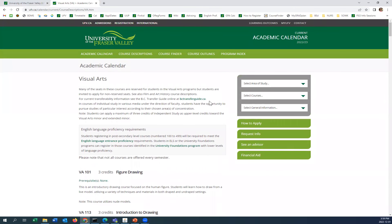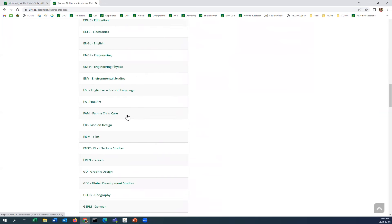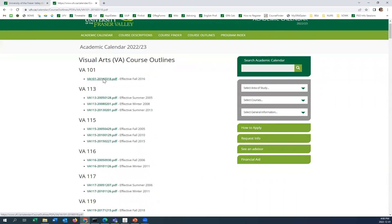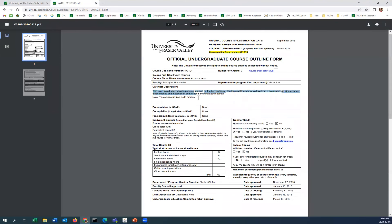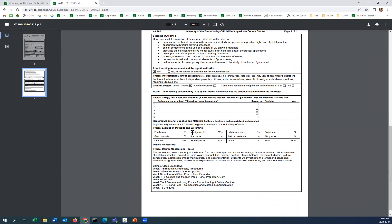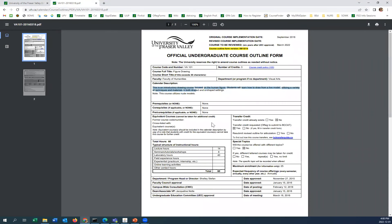Another thing you can do in the calendar is find the course outlines. If we look for visual arts, the course outlines will give you detailed information — not just the calendar description, but also learning outcomes, course content and topics, and even the evaluation methods and weighting. So if you want more detailed information about a course, you can certainly look that up under the course outlines.